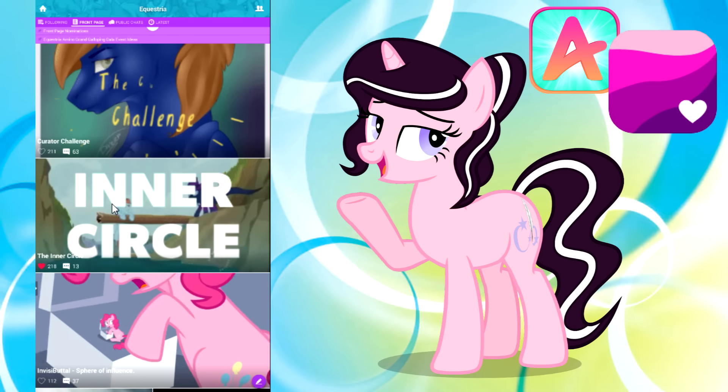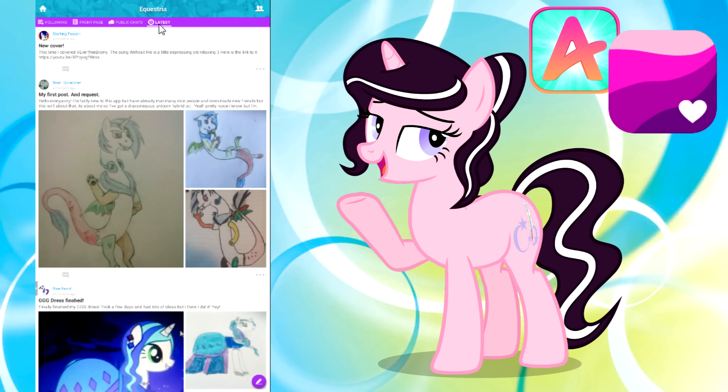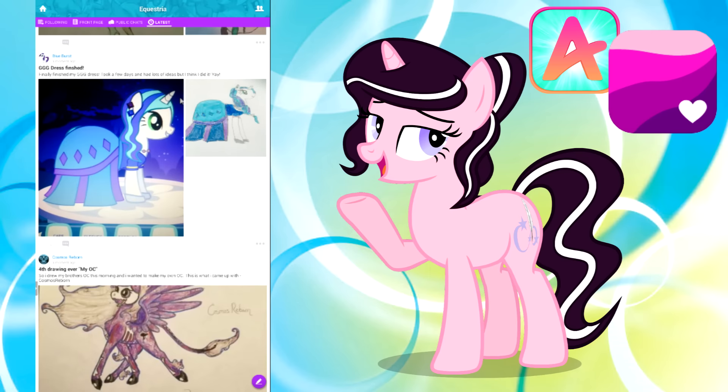If you want to see what's going on right now, click the latest tab and you can see everything that's happening in this moment — people who are online submitting art, reviews, anything else that you can think of.